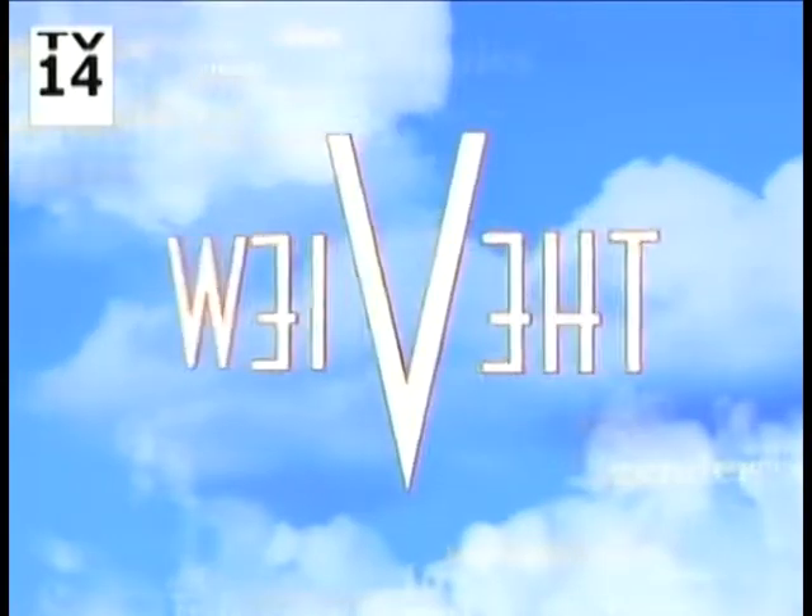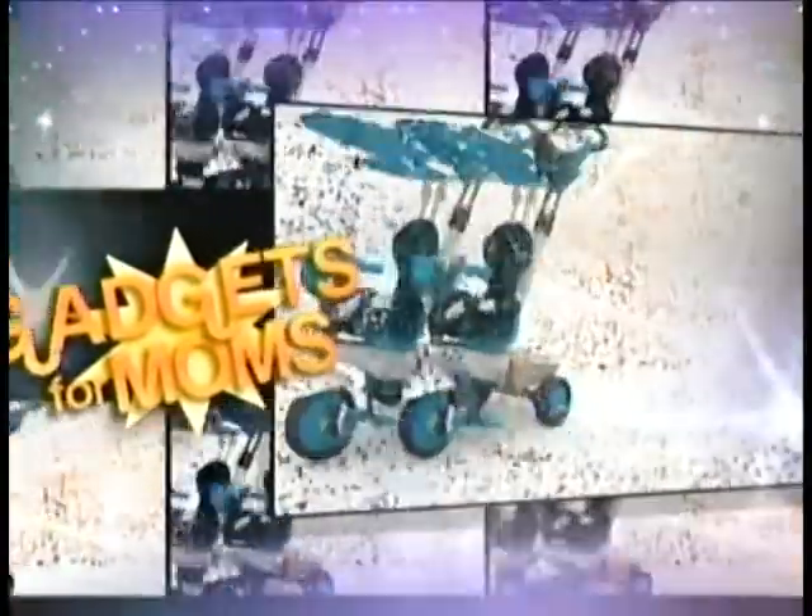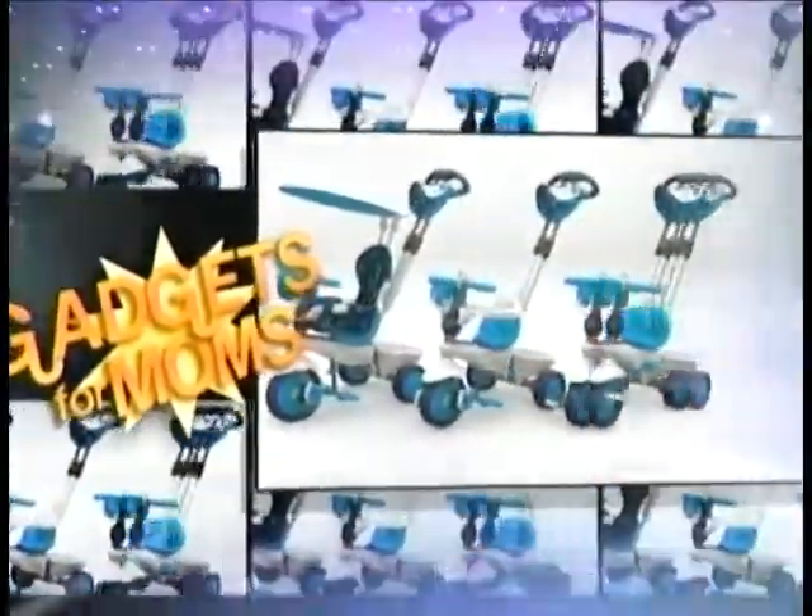It's Wednesday, November 14, coming up live on The View. Dr. Gadget is answering every overworked mother's prayer with a slew of new stuff custom-made to make a mom's life easier.